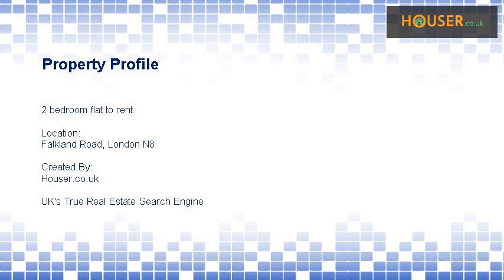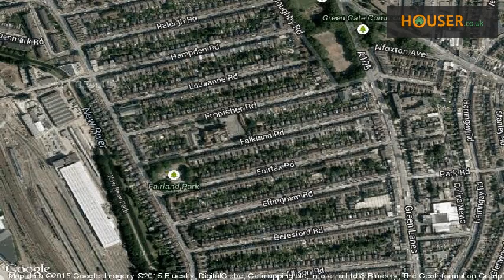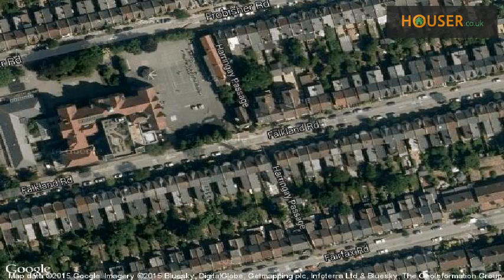Kings Group Haringey is pleased to present to the market this 2 bedroom flat to rent on Falkland Road, London N8.